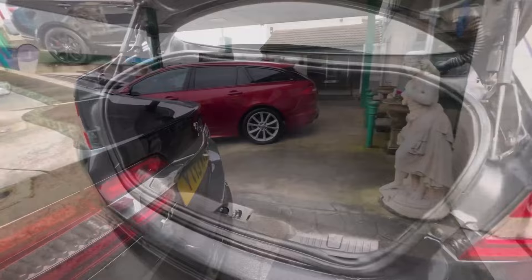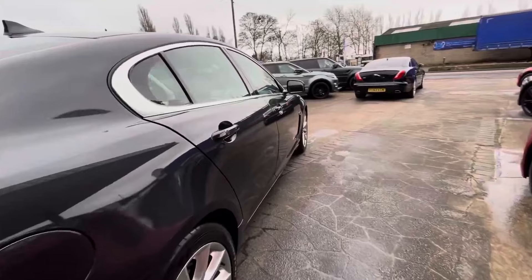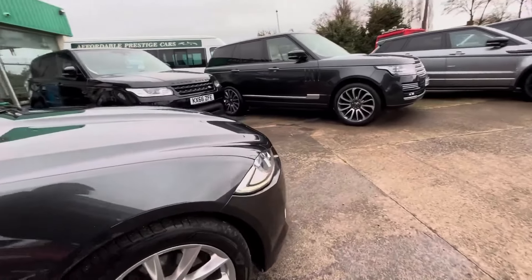This particular one is finished in the lovely Stratus Grey, and incidentally the interior is just as nice, finished in charcoal — certainly one of the best looking interiors of its segment and of its era.